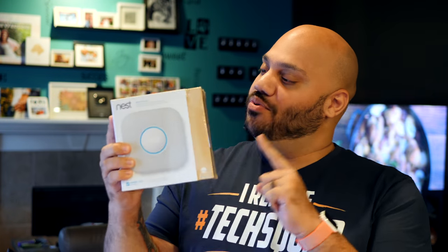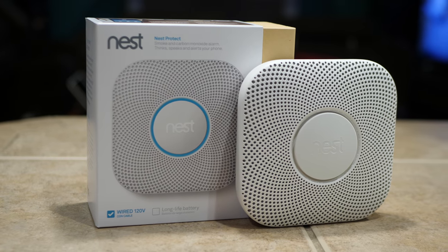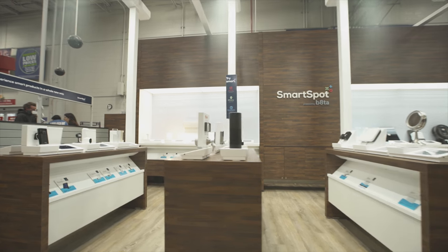Today we are taking a look at the Nest Protect. This is a smart smoke detector and carbon monoxide detector for your home. Big shout out to Lowe's Home Improvement for sending over the Nest Protect and for joining me in this upcoming smart home tech series.